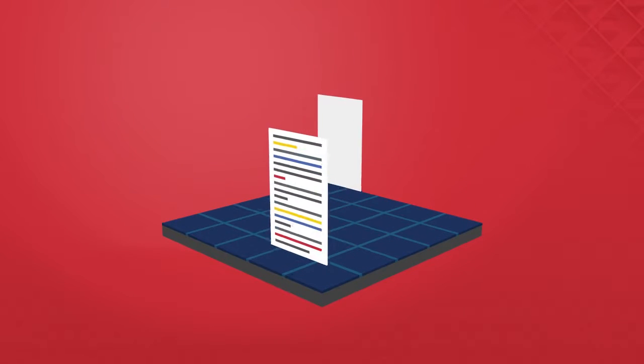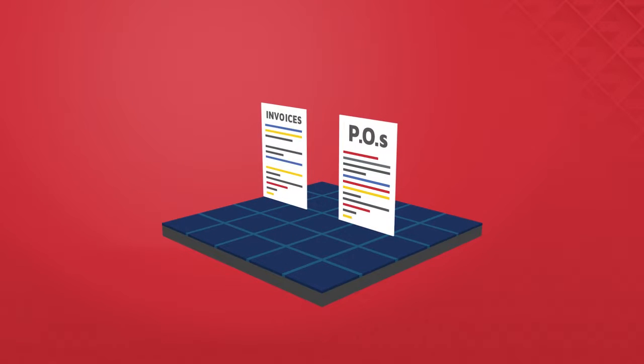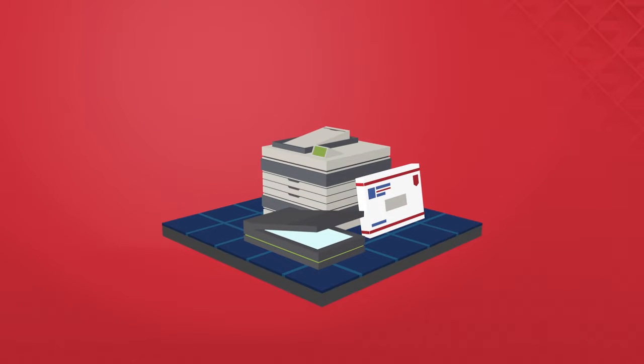It's crazy how much paper businesses still use. From contracts and brochures, to purchase orders and invoices, all that printing, sending and copying has taken a heavy toll on natural resources.